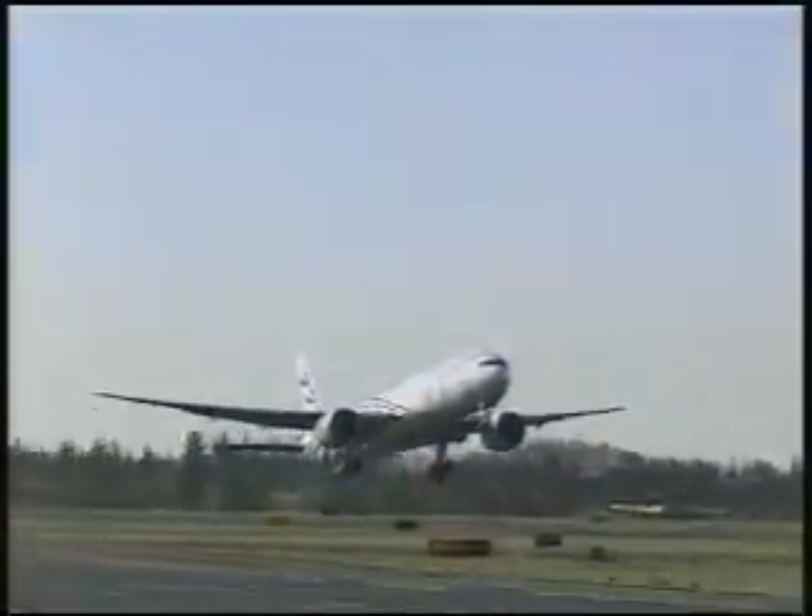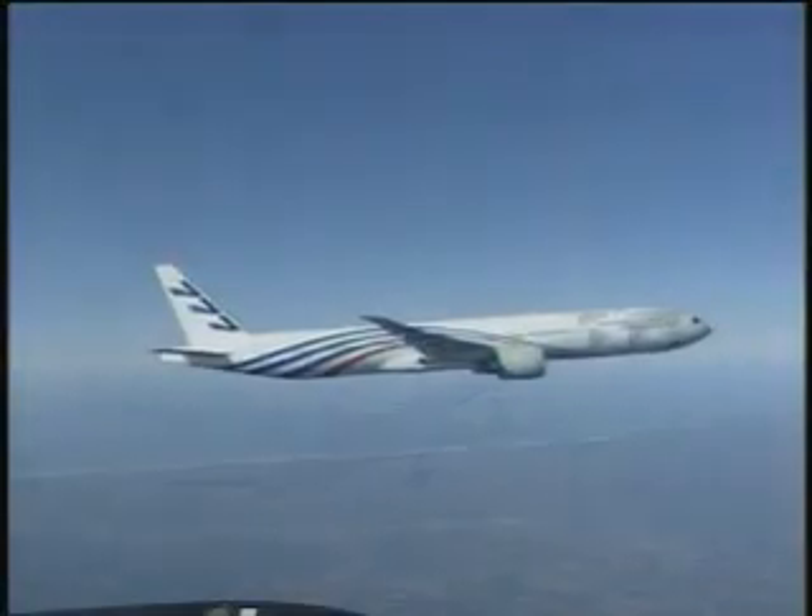Boeing and GE Aircraft Engines: developing products that reduce the size of the world with safety, comfort, and reliability.